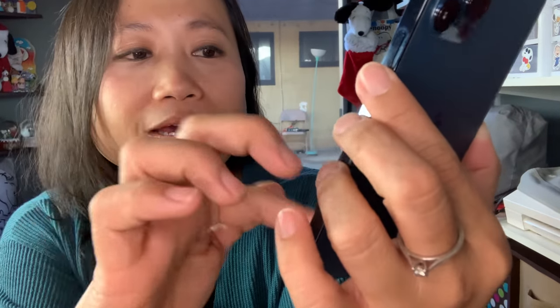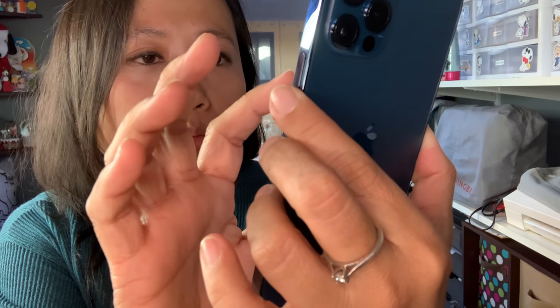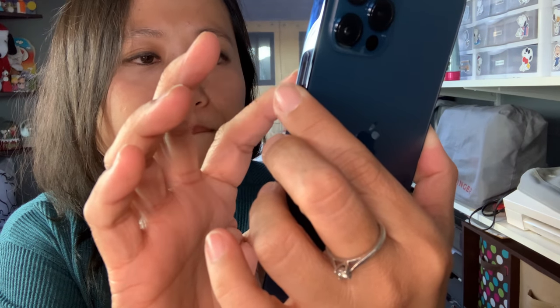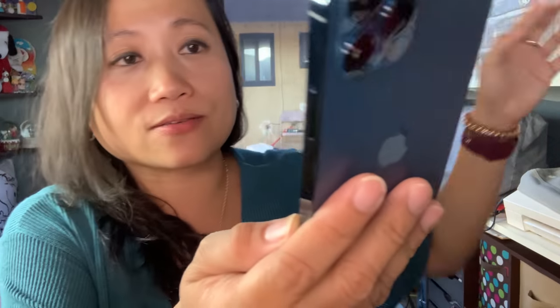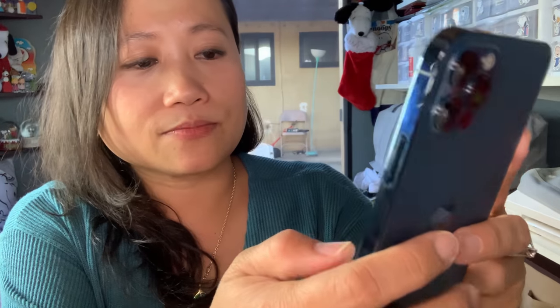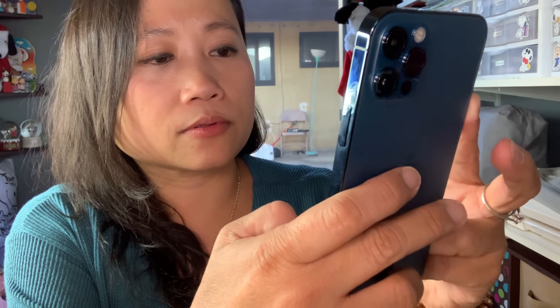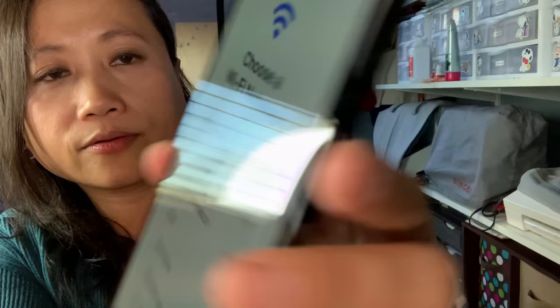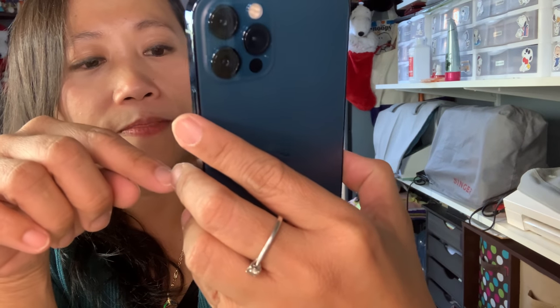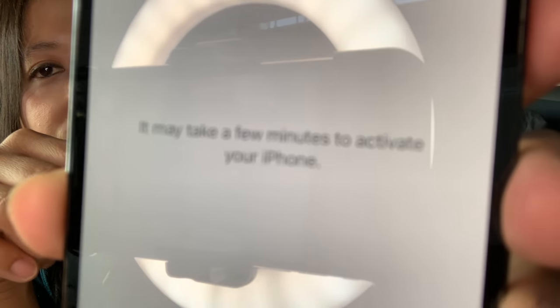You can set it up manually or connect to Wi-Fi. I'm connected to my Wi-Fi extender since my router is far away. I'm entering the password and joining the network. It says it may take a few minutes to activate your phone.